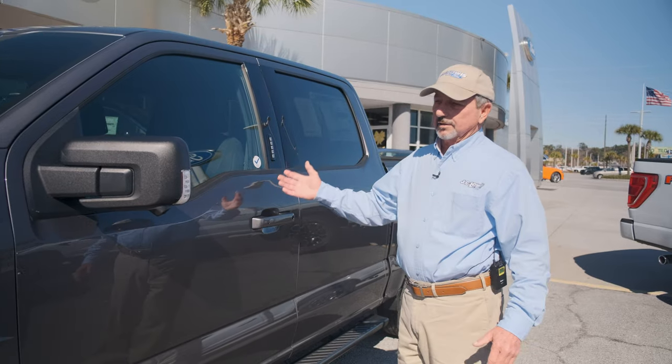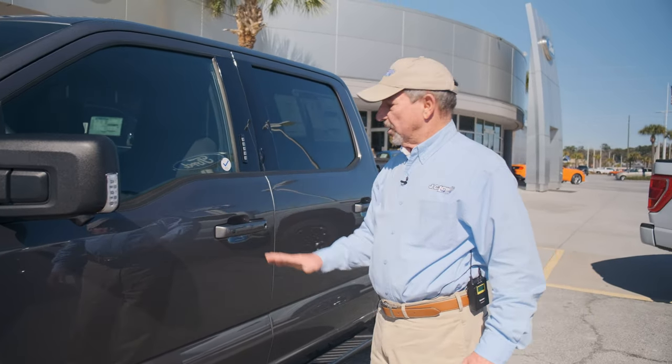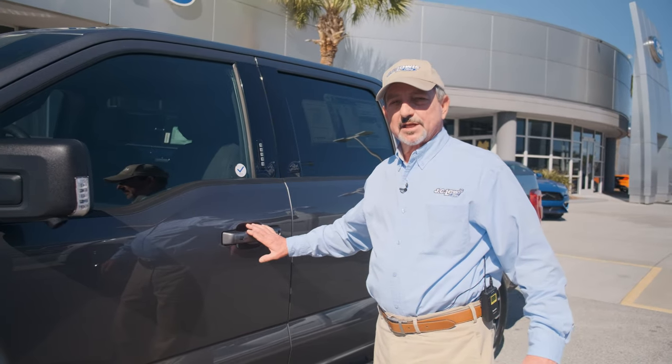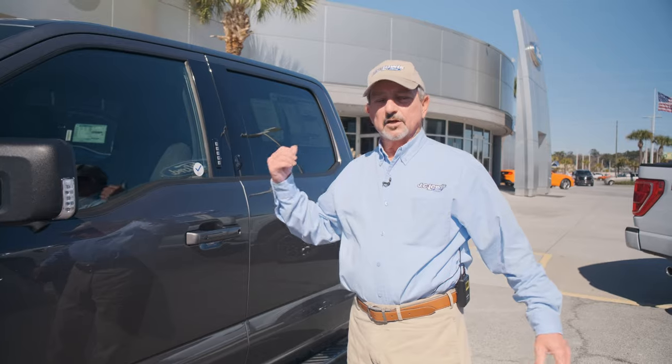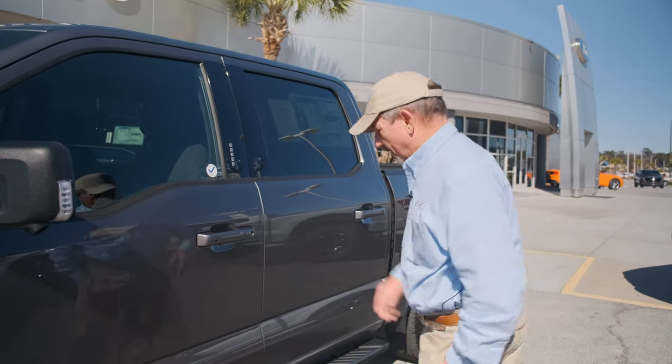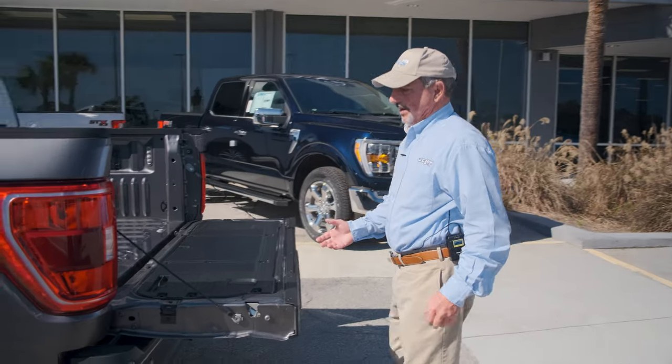With the push button start option on this truck, all I have to do to unlock it is come up and touch the handle. Once I touch the handle, all the doors unlock, including the tailgate. Let's start back at the tailgate — two clicks of the button and she comes down.